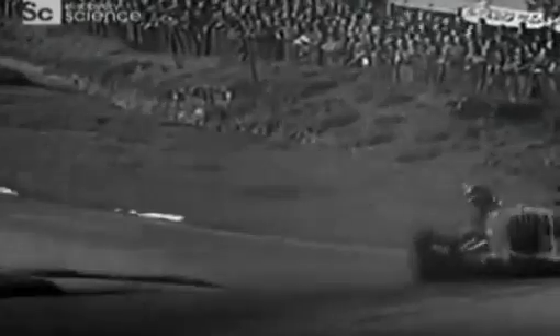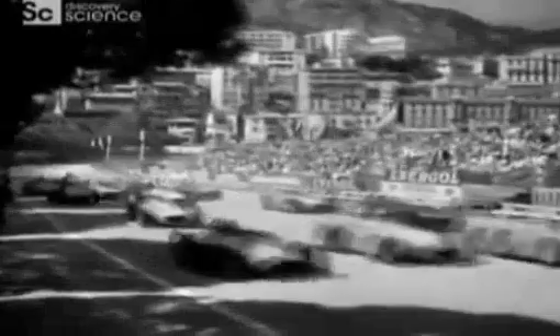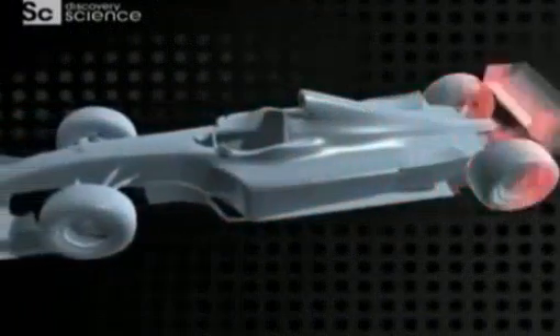The first Grand Prix was held at Le Mans in 1906. From the earliest days of the automobile, men wanted to race. By the 1950s, Maserati and Ferrari were building cars with 4.5 litre engines positioned in front of the driver. Races were won and lost on one thing: engine power.